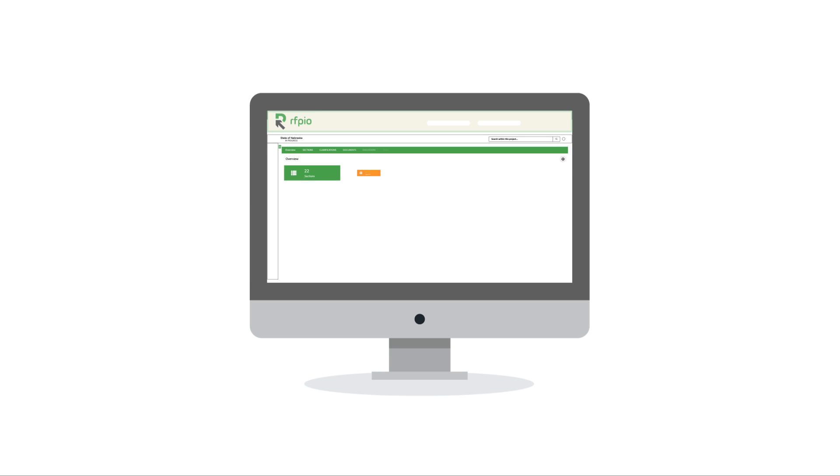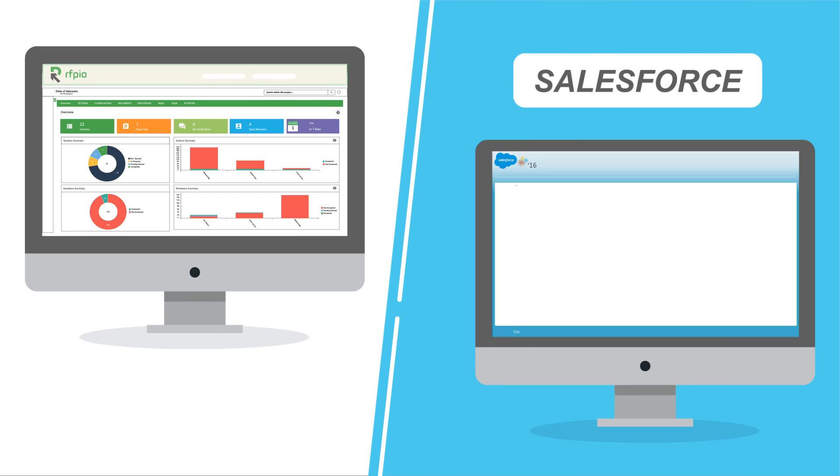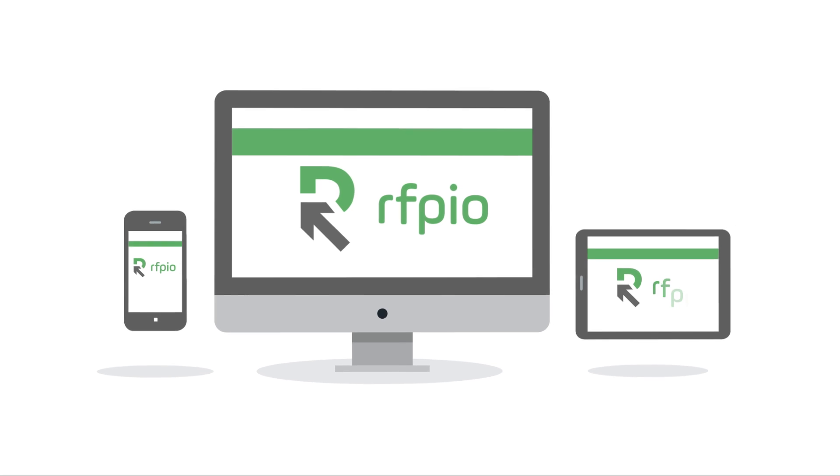No more wondering what the status of your response is. See exactly what's happening with real-time dashboards, and with built-in integrations, your sales team can get all the information they need without leaving their CRM. We know you're busy, so we made it easy to manage your proposals from anywhere on any device.